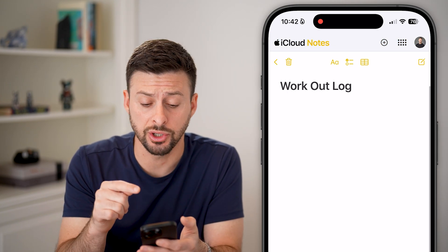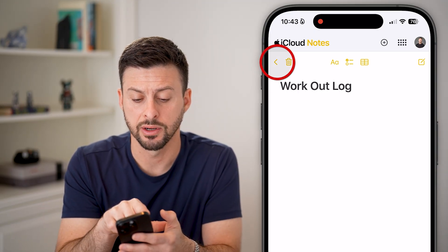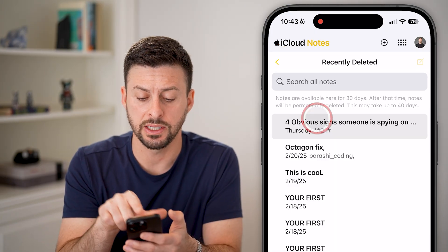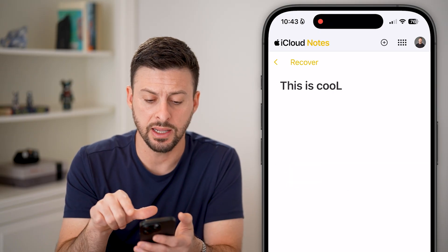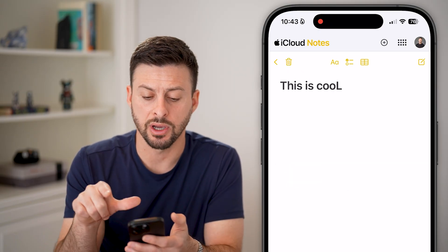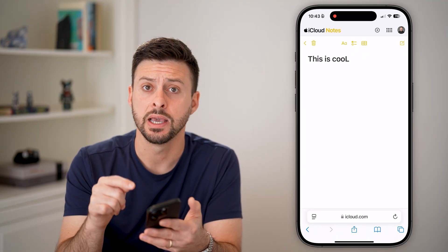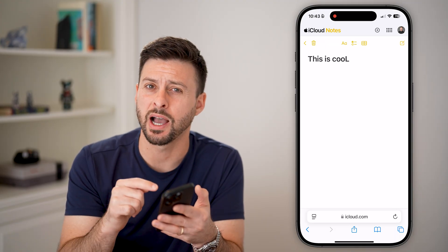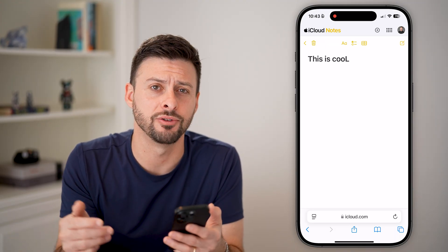Again, this should mirror all of your notes. You can hit the back button here to go back, and then go back again, and you can see Recently Deleted. Same as before, you can tap on any of these and just hit the Recover button to bring a deleted note back. Keep in mind, iCloud might have that deleted note whereas your iPhone doesn't have it anymore because it's been past that 30 days — and you're good to go.